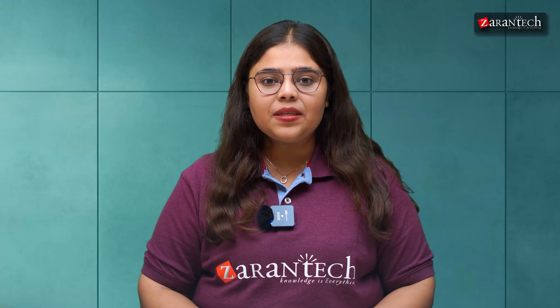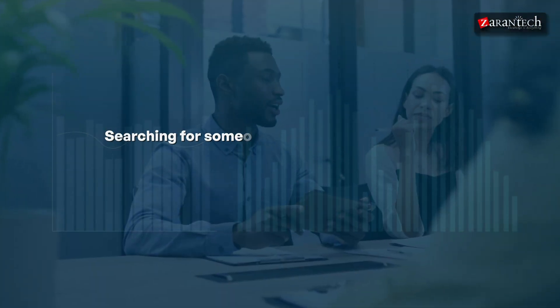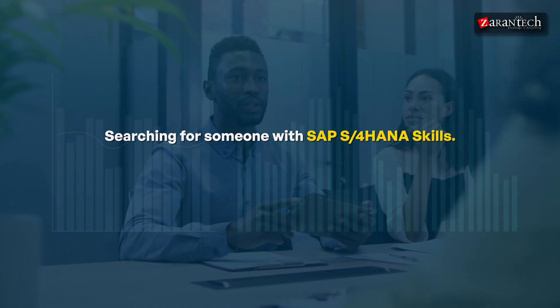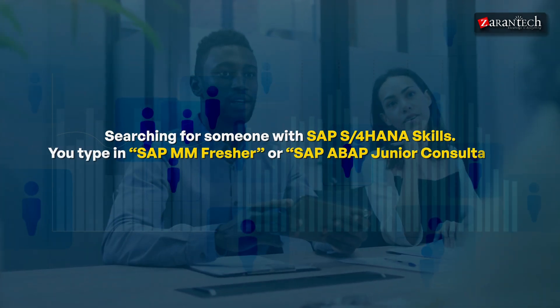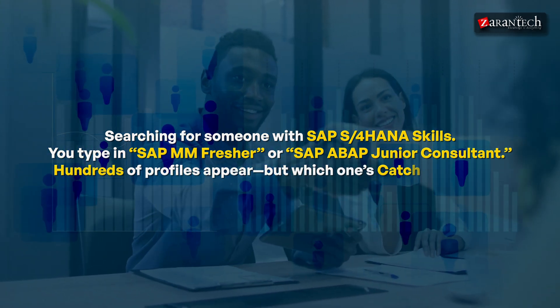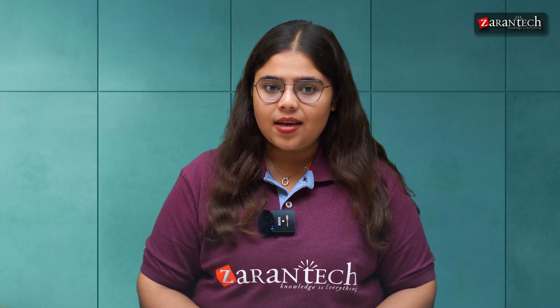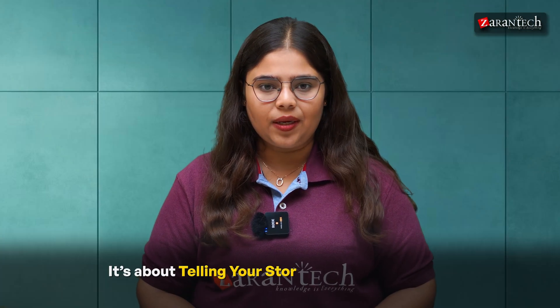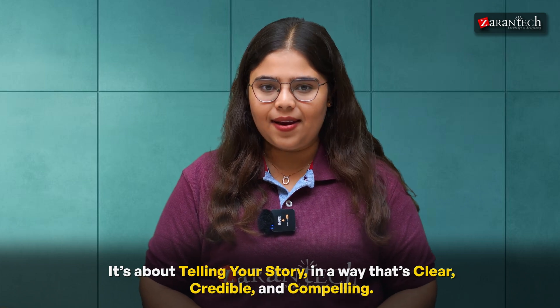Let's flip the script for a moment. Imagine you're a recruiter at a top tech firm, searching for someone with SAP S/4HANA skills. You type in SAP MM Fresher or SAP ABAP Junior Consultant. Hundreds of profiles appear, but which one catches your eye? It's not just about having SAP in your headline. It's about telling your story in a way that's clear, credible, and compelling.